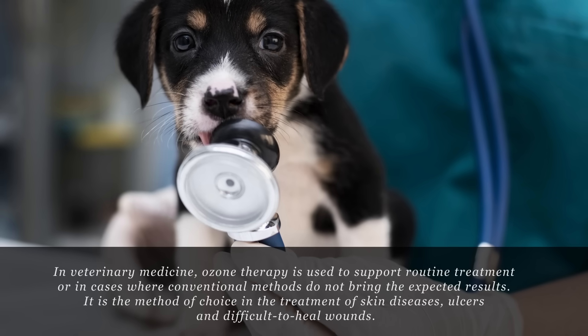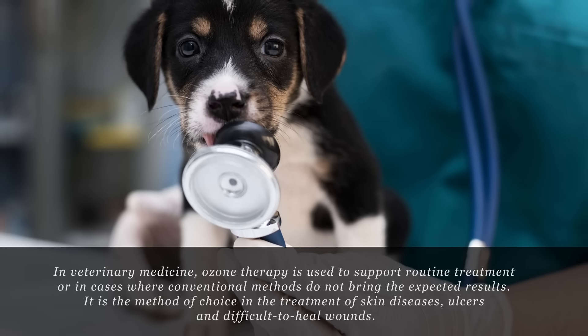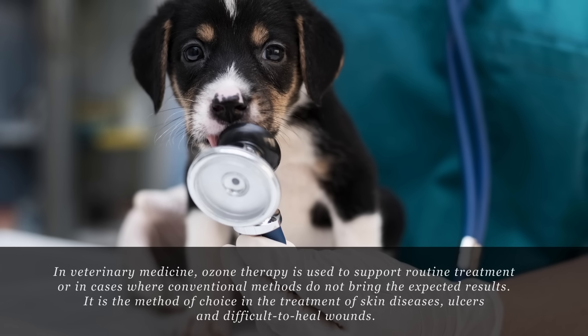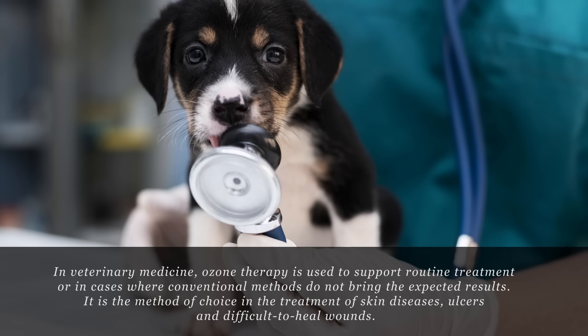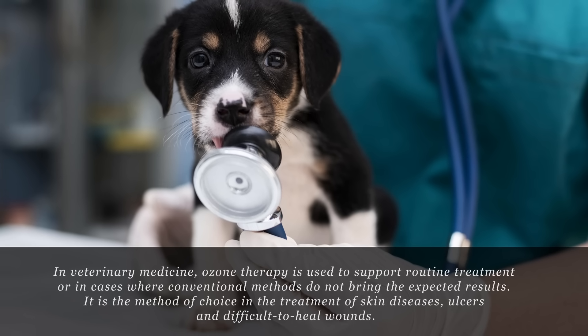In veterinary medicine, ozone therapy is used to support routine treatment or in cases where conventional methods do not bring the expected results. It is the method of choice in the treatment of skin diseases, ulcers and difficult-to-heal wounds.